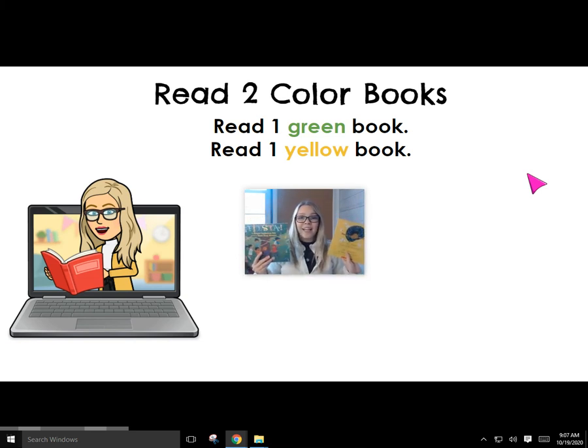I'm going to go sit in a comfy couch in the classroom and read my new books. Send me a picture of the books that you read today. Have fun reading. Bye, friends.